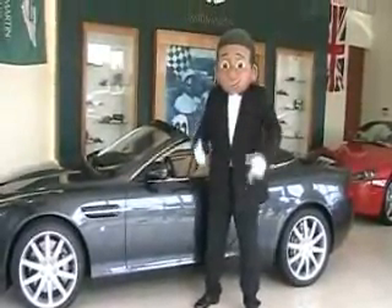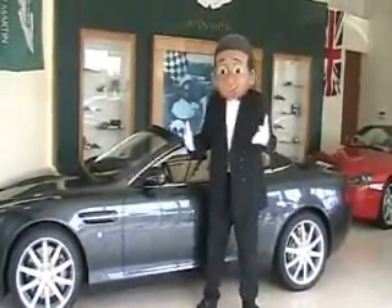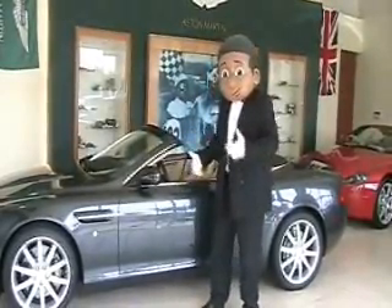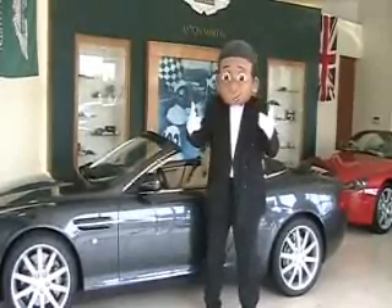Hi, I'm Lil' Jimmy, and we're here at the Aston Martin of Atlanta, and I'd like to talk to you about the value of the Aston Martin and the value of Lil' Jimmy Enterprises.